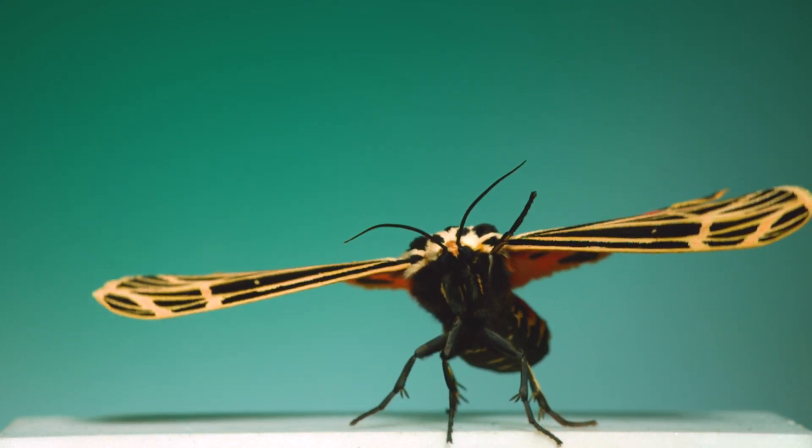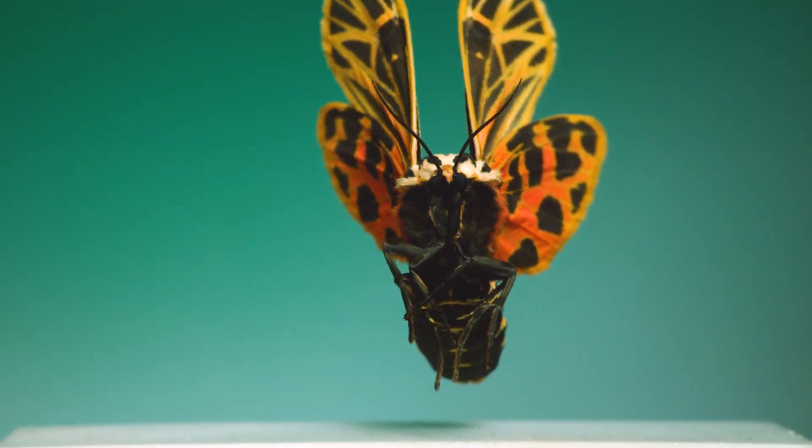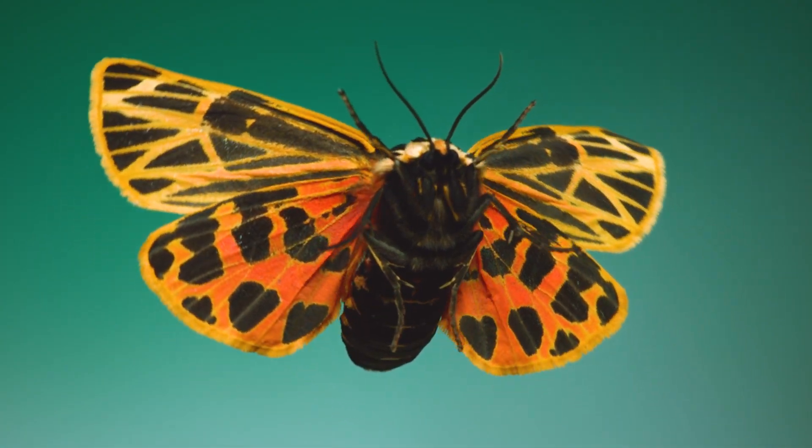The shockingly bright yellows and oranges of this virgin tiger moth are there to serve as a warning sign to predators who are thinking about eating it. But for me, they're a reminder of how awesome it is to see insects in flight, up close and in slow motion.